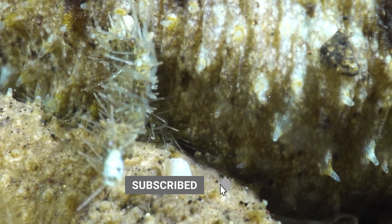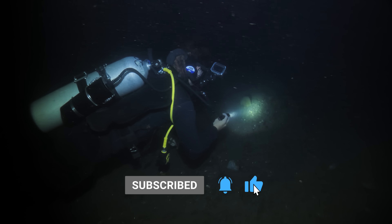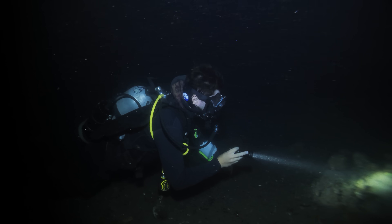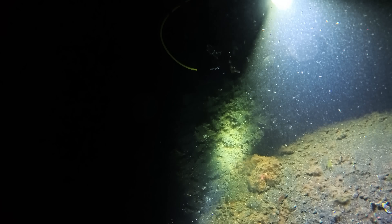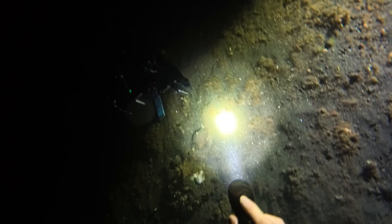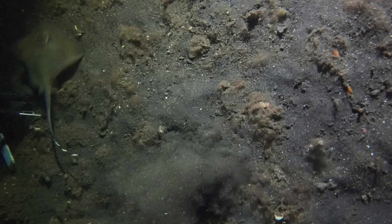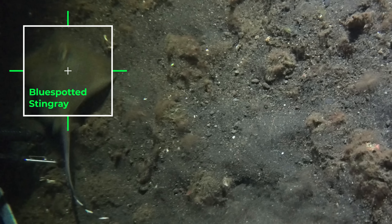Whilst the critters hiding under rock 19 didn't pose much of a threat — to me at least — this is the ocean, and there is danger everywhere. Woah, oh my word — that was close! I nearly got stabbed then! And these stingrays aren't the only creatures armed with venomous spines.